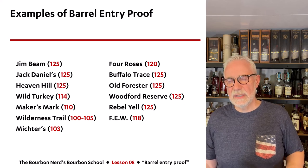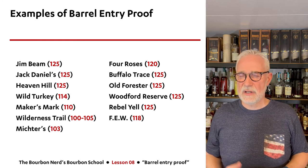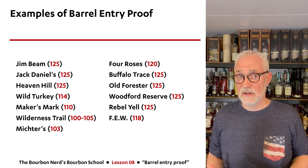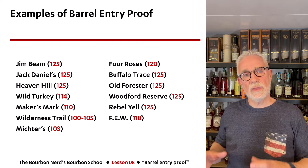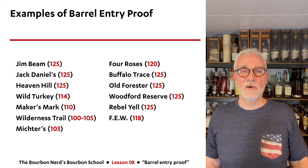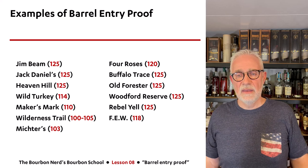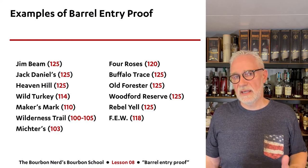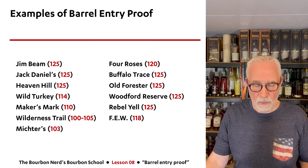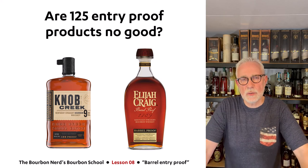It's sometimes difficult to figure out exactly what barrel entry proof a manufacturer uses because it's not something they're always public about. Those with lower entry proofs tend to advertise it for quality reasons, while those going all the way to the 125 maximum tend to keep it as a secret — for obvious reasons.